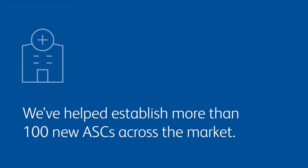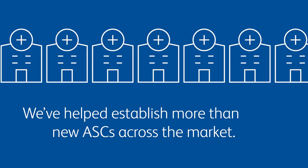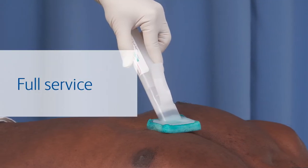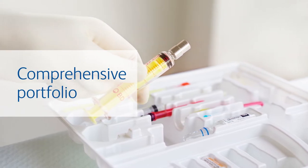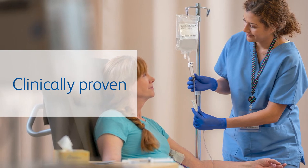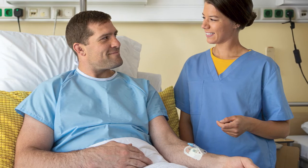We are the BDASC team, and we've helped establish more than 100 new ASCs across the market. Our full-service new build partnership starts with a comprehensive portfolio of high-quality, market-leading surgical instruments and clinically proven tools and products tailored to the unique needs of ASCs, from pre-op to post-op and steps in between.